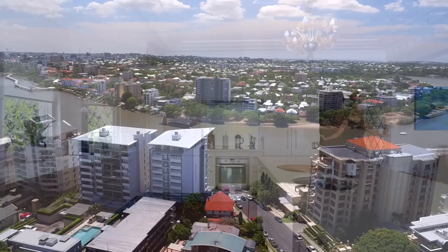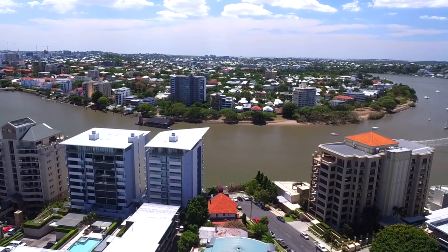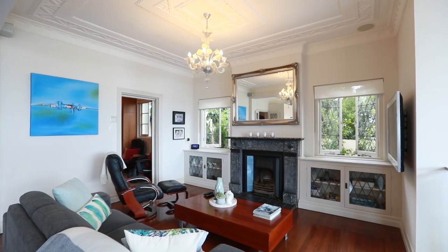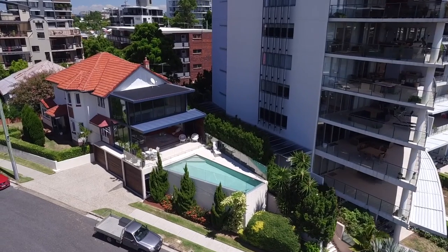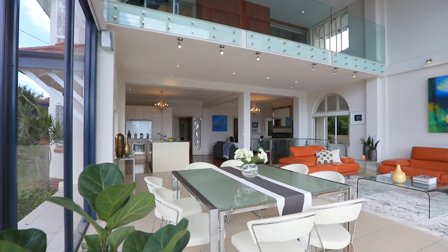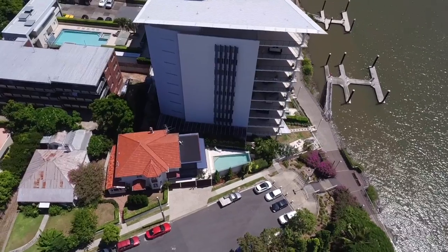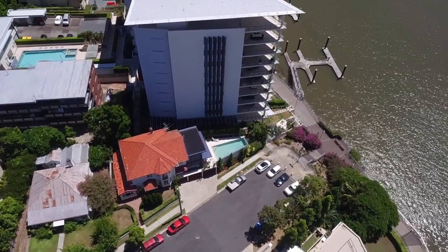Commanding a prized 430 square metre north-east facing riverfront parcel, this architecturally redesigned Circa 1937 Art Deco residence embraces a seamless indoor-outdoor layout featuring refined period details and only the finest of contemporary finishes. It's peacefully set in a no-through road.